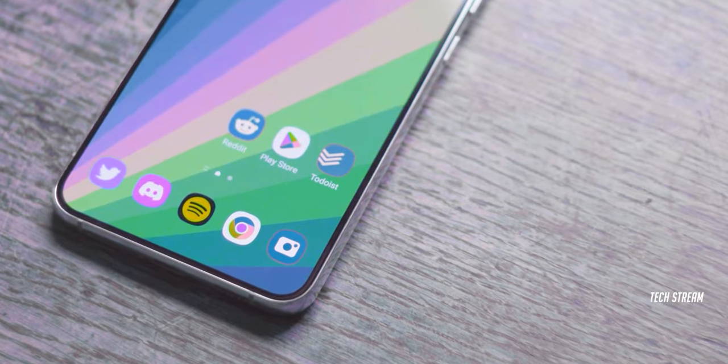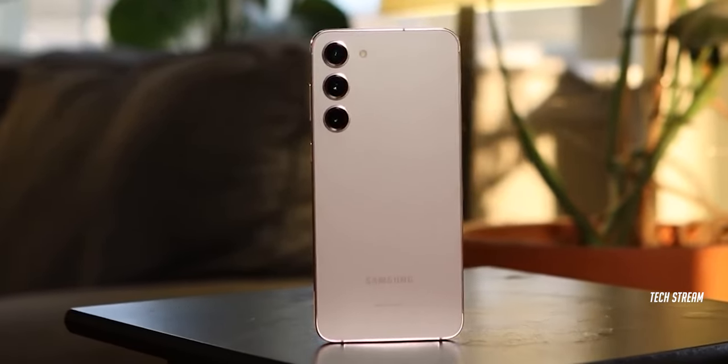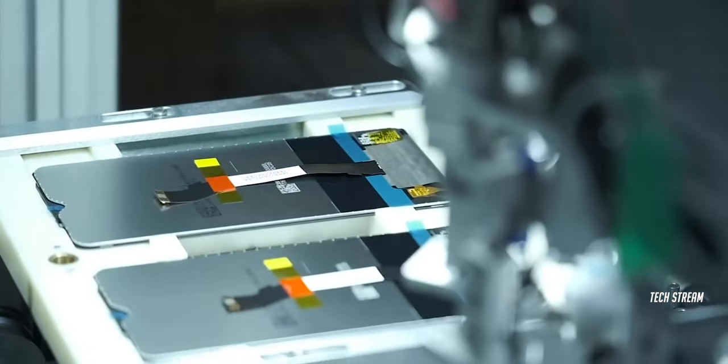After reintroducing the FE series with the S23 FE in 2023, which did not go well, Samsung is now reportedly working on the S24 FE that we can see land soon.